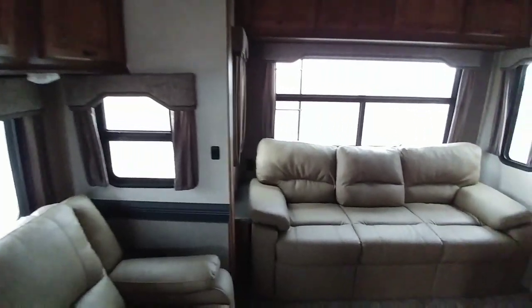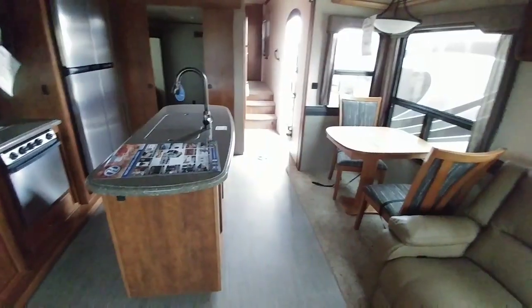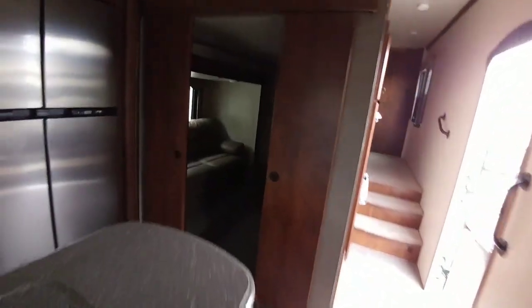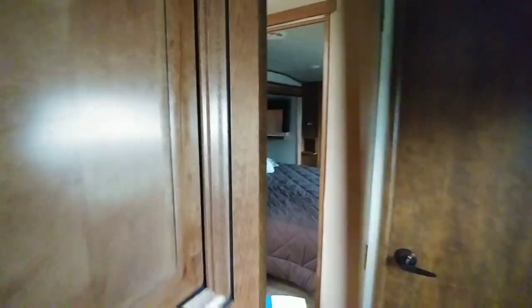I'm going to do a quick pan around here so you can see the transition from the living room into the mid-bunk. As you can see, it has an L-shaped sofa, center island, really nice faucet, stove, microwave, dining area right here, and then access into your mid-bunk unit which is right here. It has double sliding doors and there's your loft up top. There's also a little closet or pantry as well as access to your bathroom.